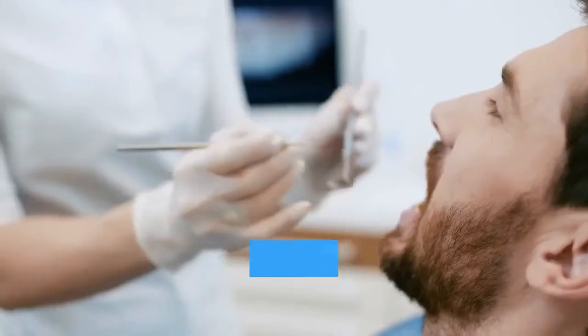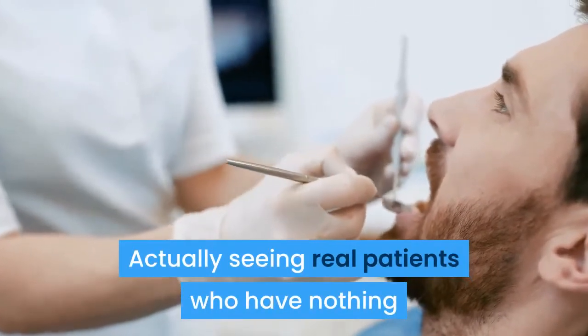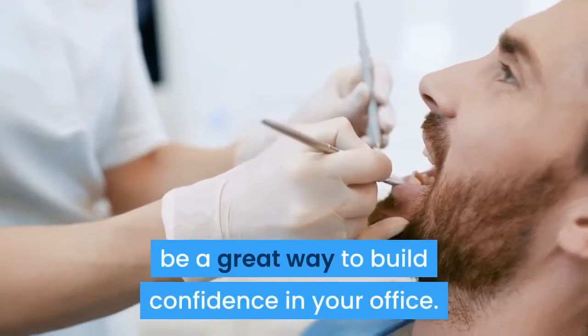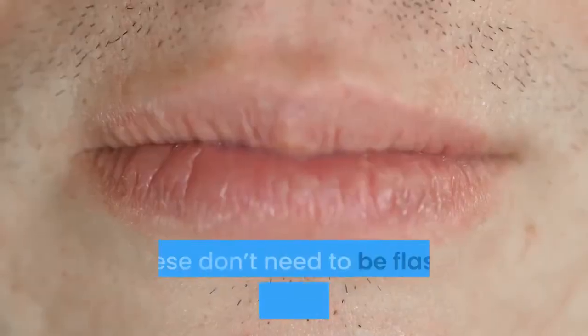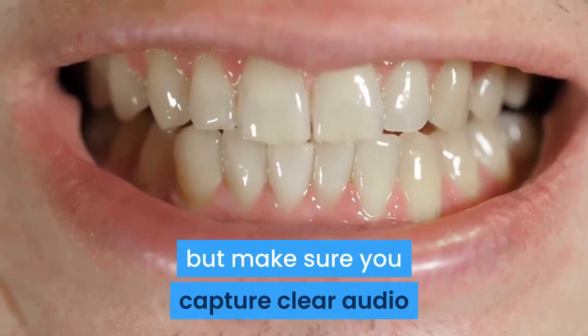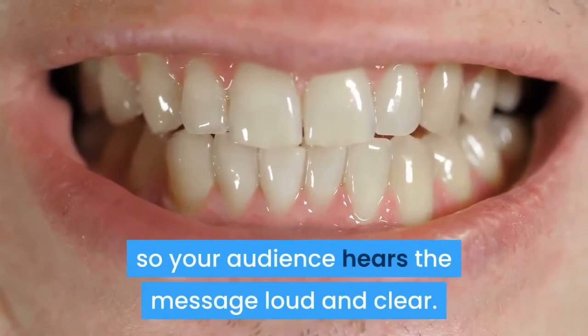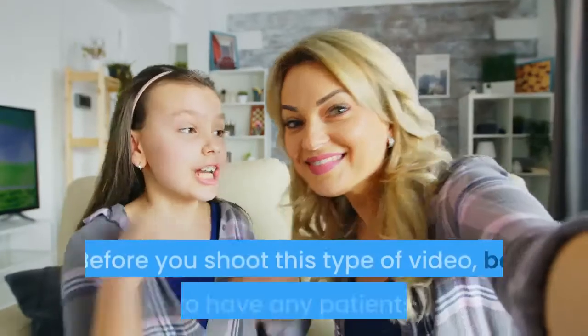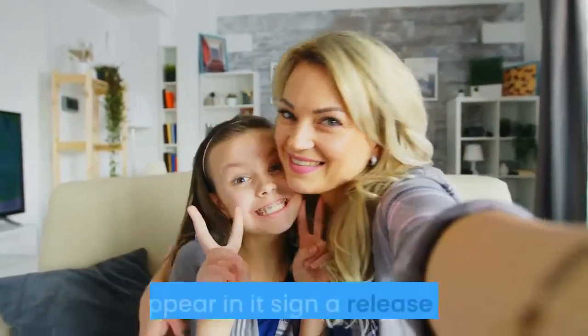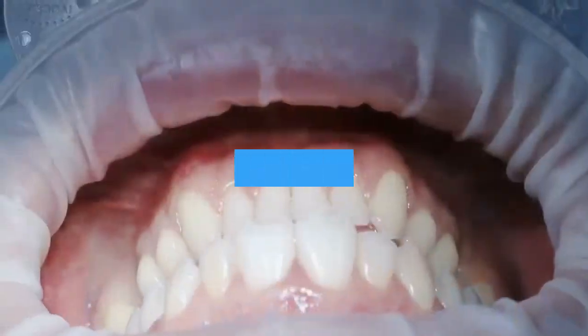Five: Patient Testimonials. Actually seeing real patients who have nothing but good things to say about your practice will be a great way to build confidence in your office. These don't need to be flashy or perfectly done, but make sure you capture clear audio so your audience hears the message loud and clear. Before you shoot this type of video, be sure to have any patients who will appear in it sign a release form.